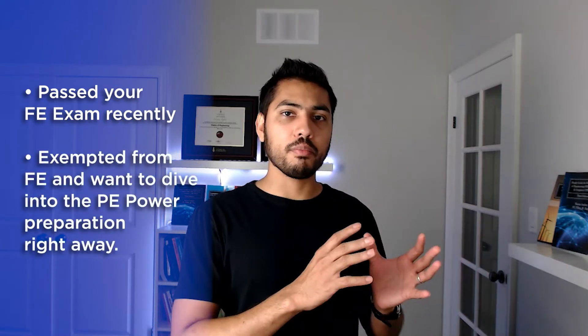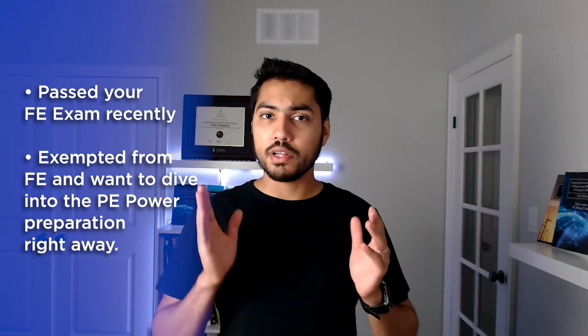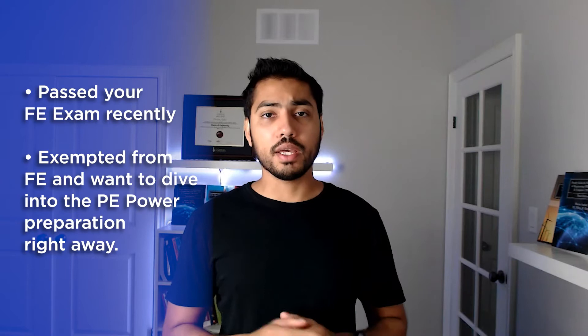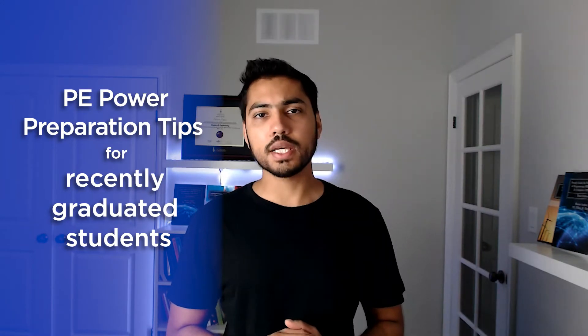If you're watching this video, my assumption is that you have either passed your FE Electrical and Computer Exam recently and now want to take on the PE Power Exam, or you have been exempted from the FE Electrical and Computer Exam based on your experience and want to dive into the PE Power Exam preparation right away. In this video, we're going to discuss PE Power Exam preparation tips for students who have recently graduated and successfully passed the FE Electrical and Computer Exam.